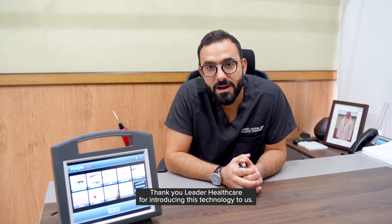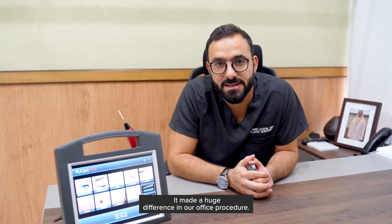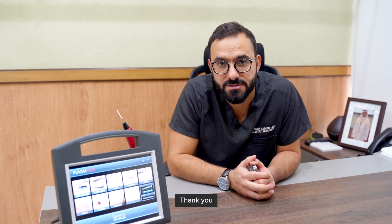Thank you, Leader Healthcare, for introducing this technology to us. It made a huge difference in our office procedures. Thank you.